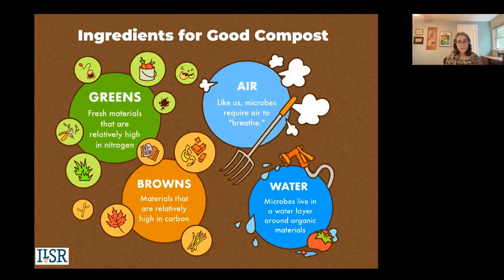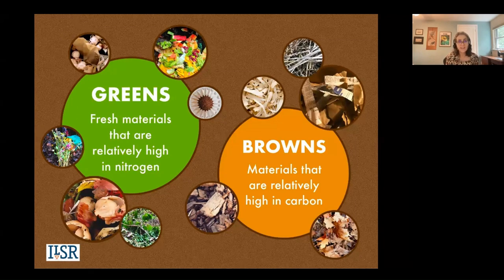No matter what system you use or what size you are composting at, you need to know about the key ingredients for good compost: air, water, and food. Just like us, those composting microbes need these things to survive and thrive. Composting is an aerobic process — it needs oxygen. When it goes anaerobic, in starved oxygen conditions, you can tend to get odor. So getting oxygen into your pile is going to be critical.